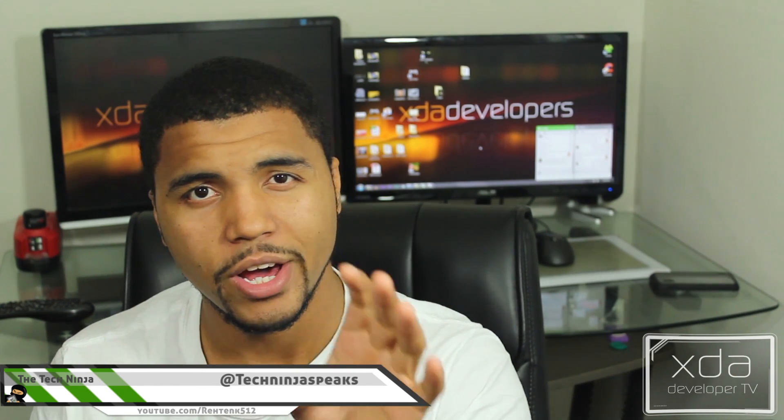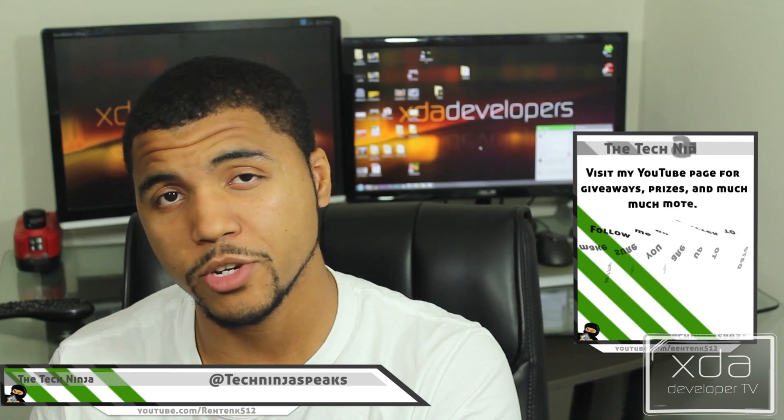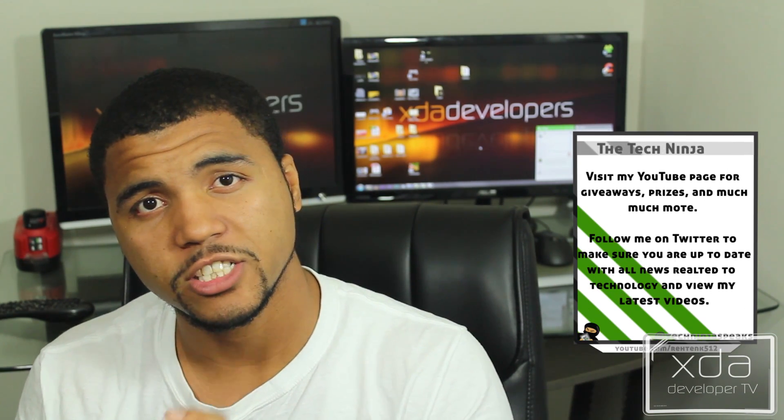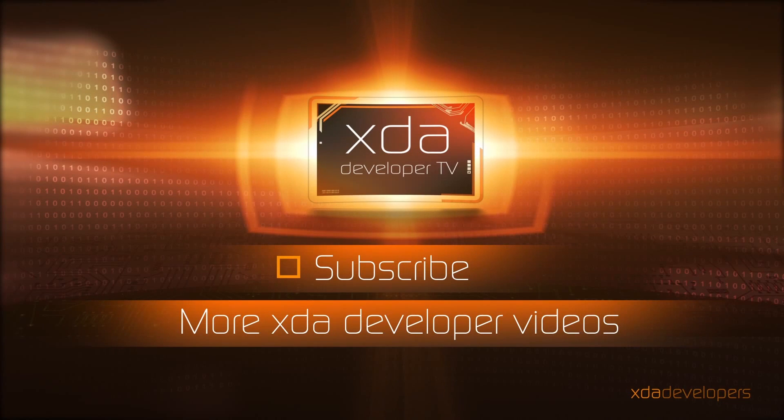As always, my name is Kevin, aka The Tech Ninja. Make sure you like this video and subscribe to XDA — there are a ton of great videos and some new stuff coming up really soon. Also subscribe to my channel; the link is in the description below. And to all the people that supported The Tech Ninja on XDA Developer TV, I just want to say thank you very much from the bottom of my heart — it means a lot to me.